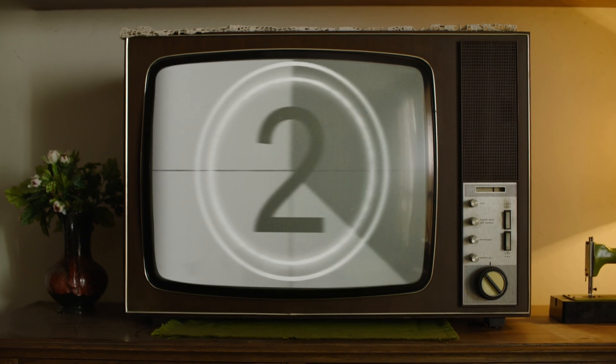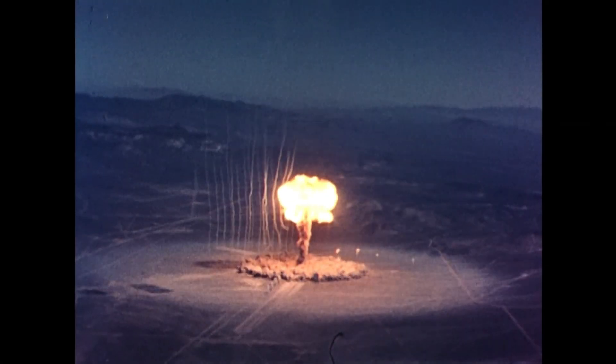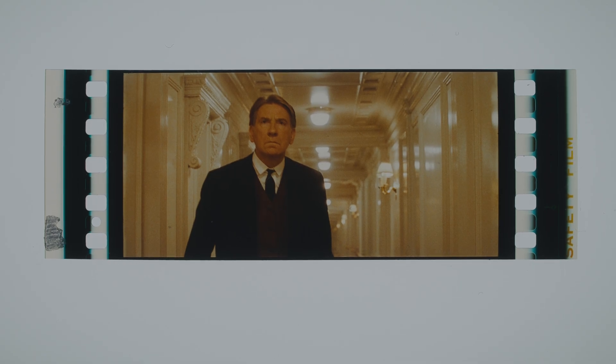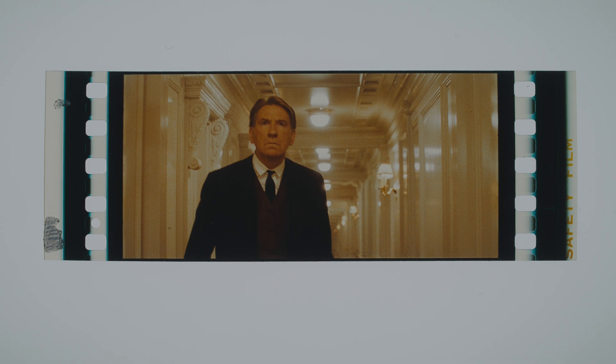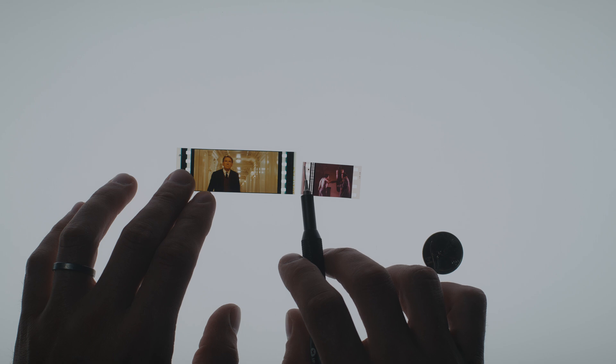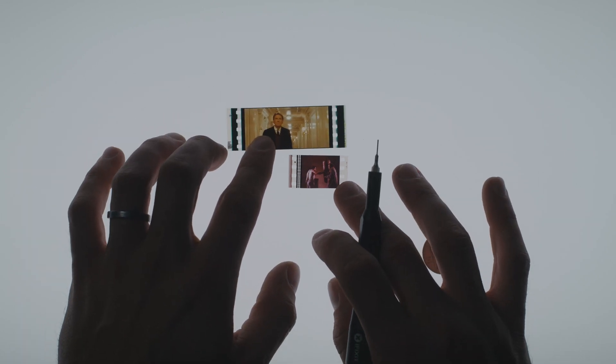Why you should watch Oppenheimer in IMAX 70mm film. This is a 4-perf 35mm film. And this is 70mm non-IMAX film — it has 5 perfs, which means it's a little bit taller than 35mm film by one whole perf, and it's 2x wider.